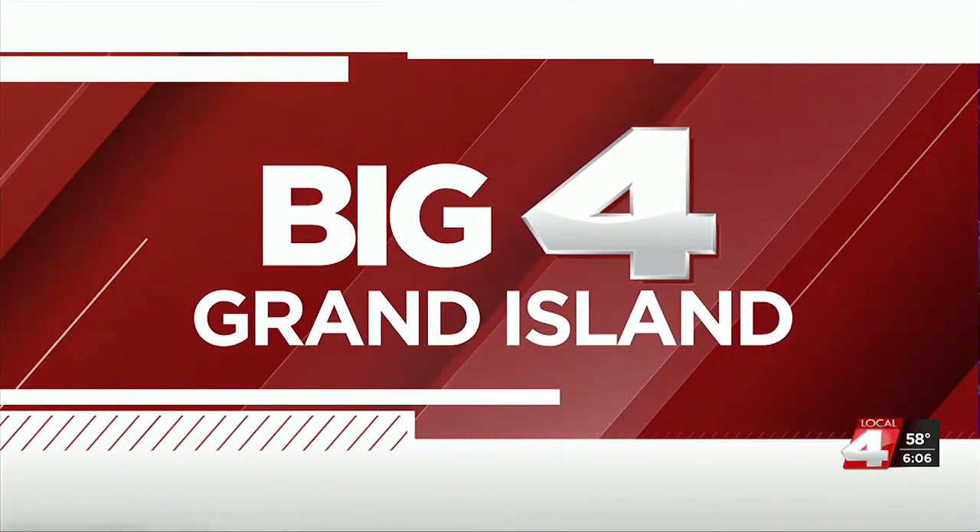The city of Grand Island is taking a step into the 21st century with a brand new app for city information and services. Local 4's Casey Mintz talked with some people about how this could help the city and bring services to residents who may not have had them before.